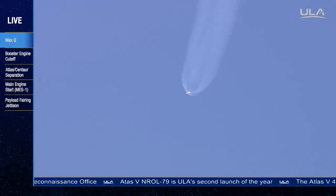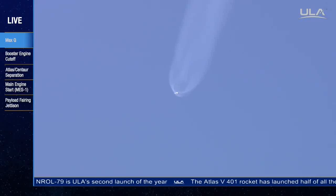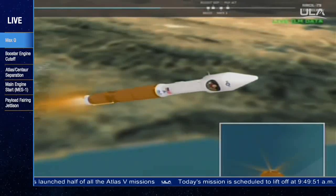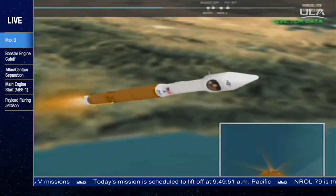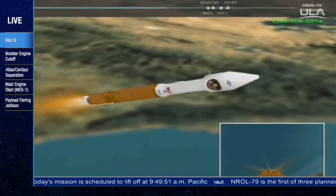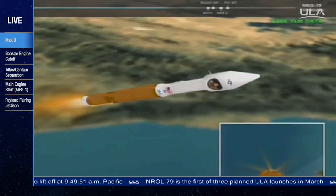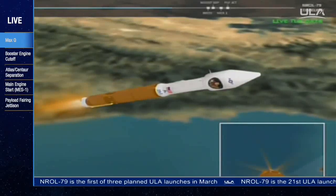Current altitude is 31 miles. Down range distance, 43 miles. Current velocity, 4,458 miles per hour. Body rates continue to look good. Currently accelerating at 3.3 Gs. Closed loop steering has been enabled. No transition rates. All looks good. Booster has throttled down, as expected. Engine signatures look good.